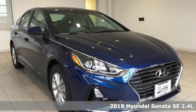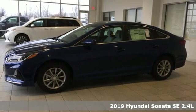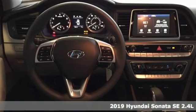It's a new 2019 Hyundai Sonata. This isn't just another mid-size sedan — it's a mid-size sedan with oversized ambitions.